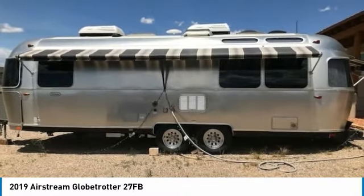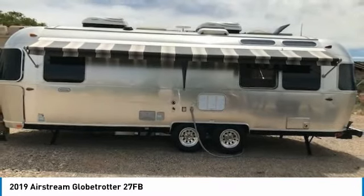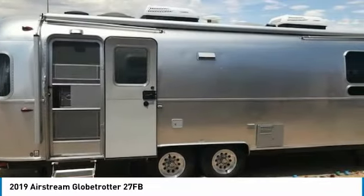This is a top-of-the-line Airstream Globetrotter with all the bells and whistles. It comes equipped with options and features that are perfect for anyone who enjoys the finer things in life.